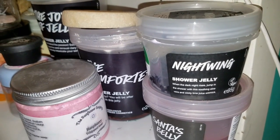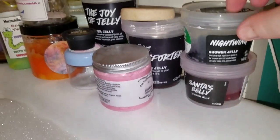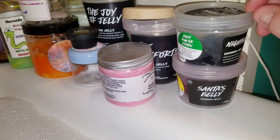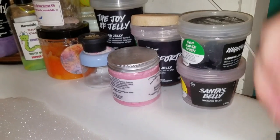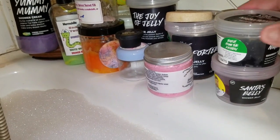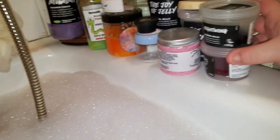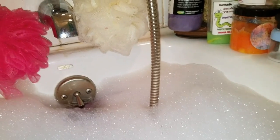My number one love is the Nightwing shower jelly — the best limey scent in the world. I wish they had more of it because I'm basically out. It broke apart when I tried to use it, so I swished it around and stuck it back in and it's like goo now. Underneath it is my santa belly shower jelly, which is snow white scented — a really crisp apple-y type scent. It's mostly flat and used up but I use it for everything: bubble bath, washing, whatever.